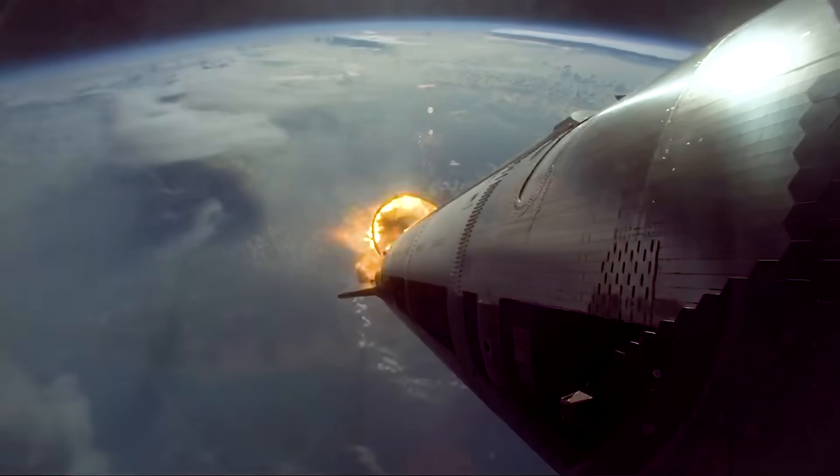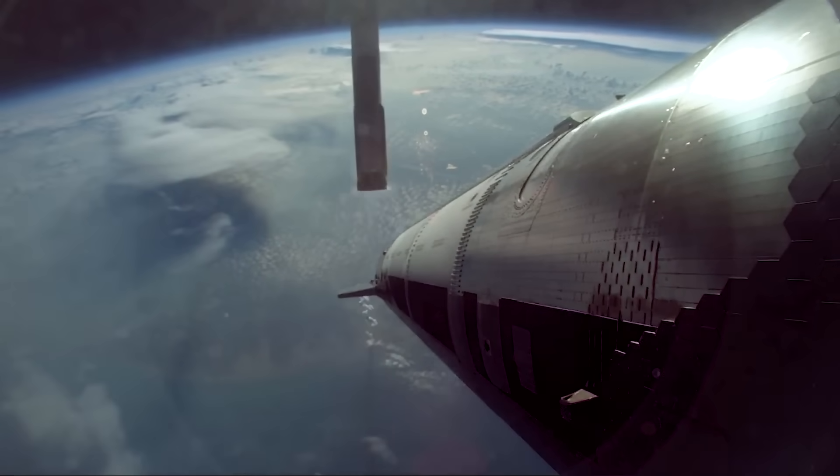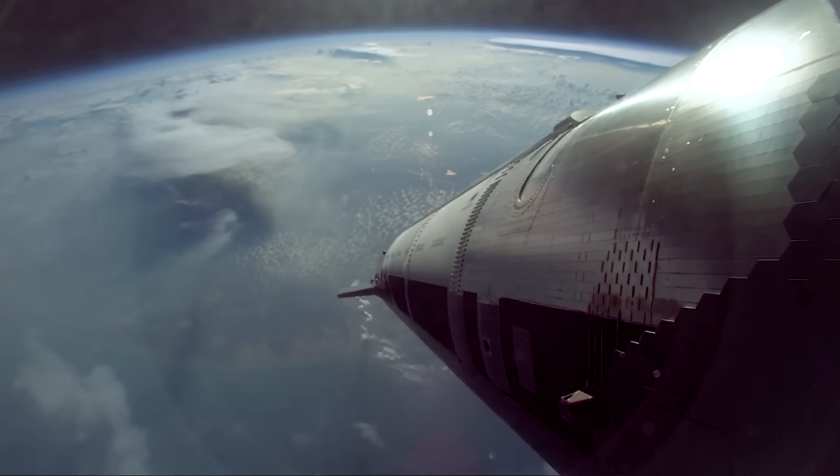In other words, the thrust from Starship's upper stage engines pushed against that blocked portion of the hot stage ring and controlled the booster during stage separation. In past flights, this process was completely random.